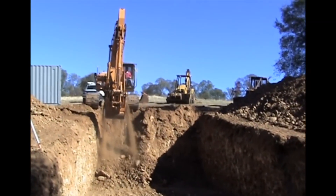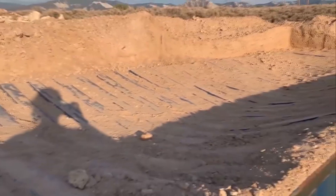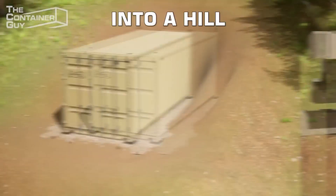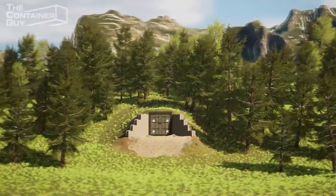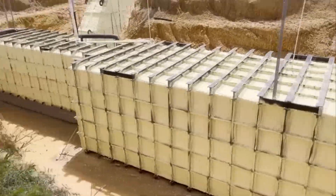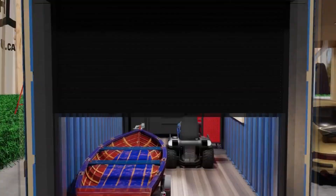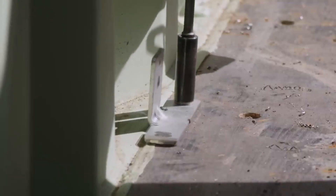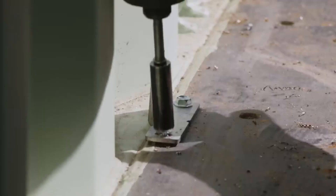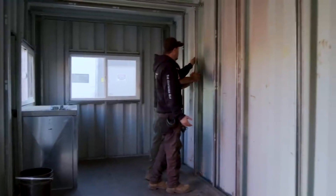Now that you know how to transform cargo containers into efficient underground buildings, let's look at the ways you can use a container buried underground. People bury shipping containers for different reasons — while some do so to secure more storage for valuables, others may be looking for a safe space from natural disasters. A shipping container will typically last about 15 years for either application.